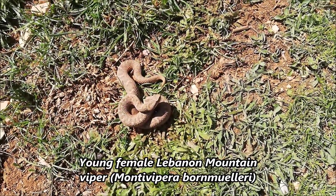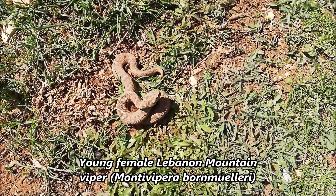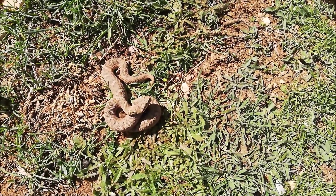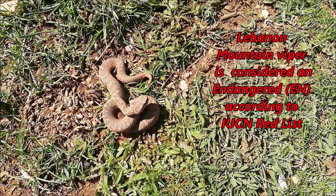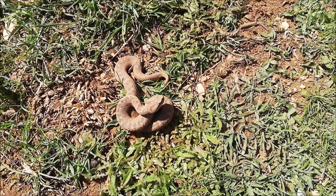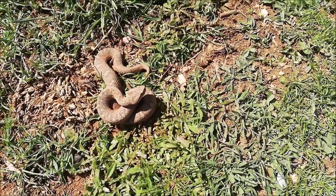Just half an hour later we found another viper — a female. You can see it's more brown and has a less visible pattern. It was just basking and lying down over there. We are just half an hour into the field and already found three vipers. We managed to film and photograph two of them — one male and one female. We will continue looking now.